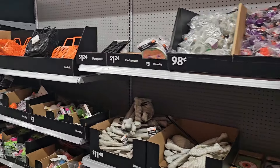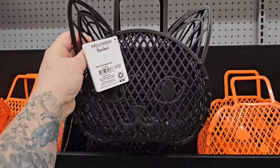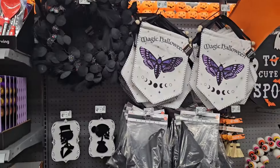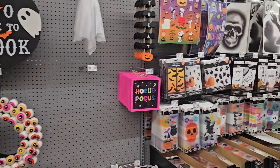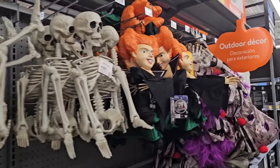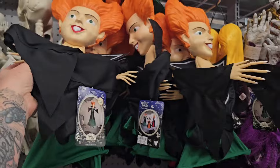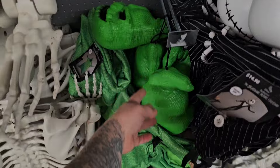I have to say the stores have some cool stuff. Oh these remind me of when I was a kid — little purses like this. Lots of really pretty cool decorations. Hocus Pocus! Lots of skeletons. It's a Hocus Pocus item you could hang around. Oh they've got a few of them. And Oogie Boogie — those are cool!